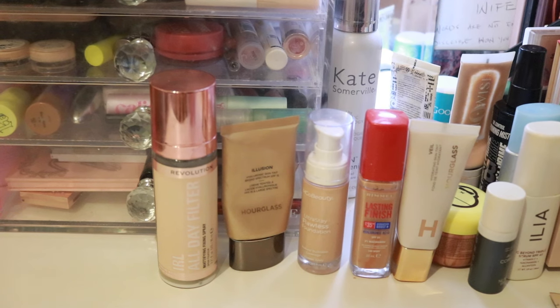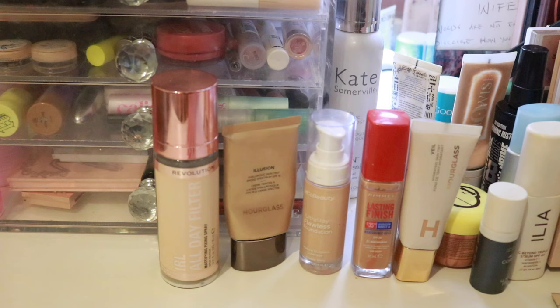Hi guys, welcome to my channel. My name is Symetri Zundi. Today we are doing another everyday makeup draw.